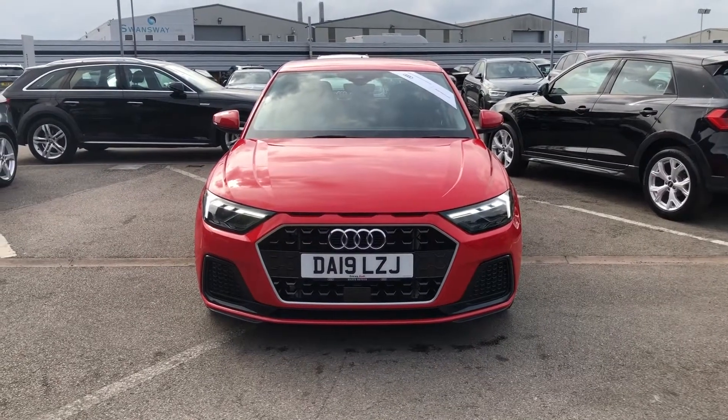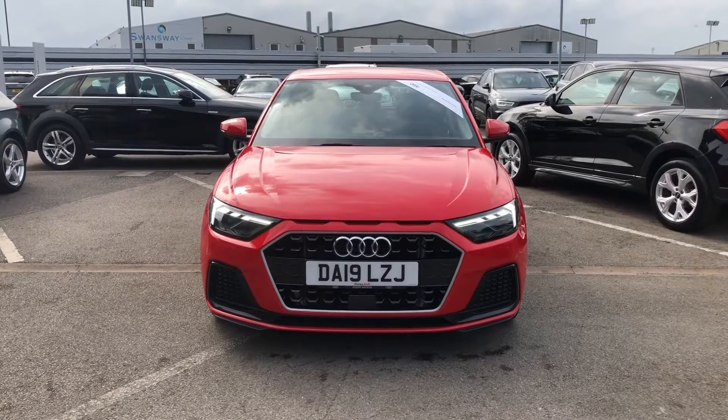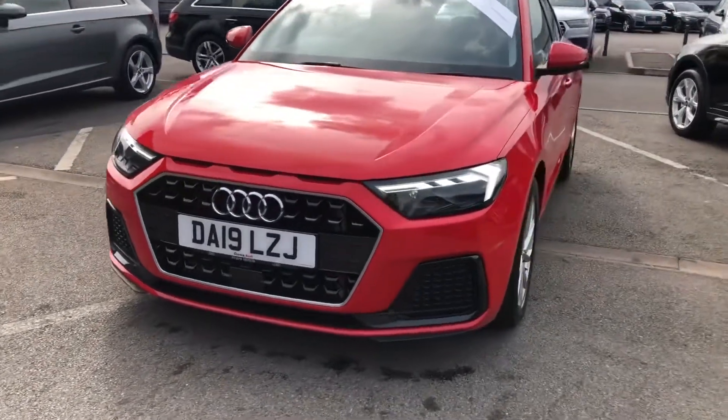Hello and welcome to Crowdy. My name's Natalia and today I'll be showing you around this approved used Audi A1 30 TFSI Sportback finishing in the beautiful Masano Red.